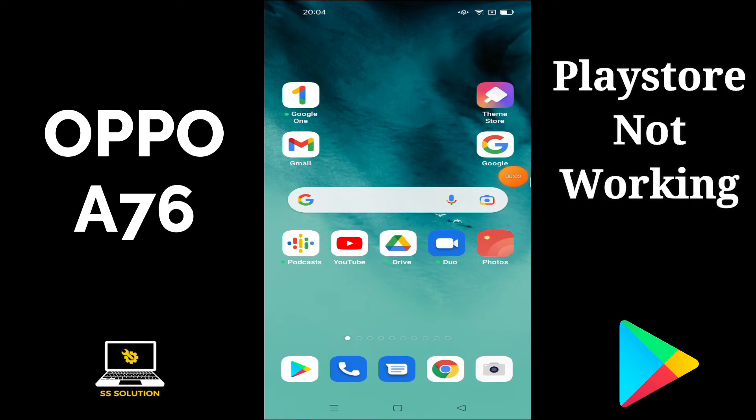Hello friends, you are watching SS Solution channel. In this new tutorial I'm going to show you how you can fix Oppo A76 Play Store not working or Play Store not downloading applications problem. Before you start, subscribe to SS Solution channel and also press the bell icon.